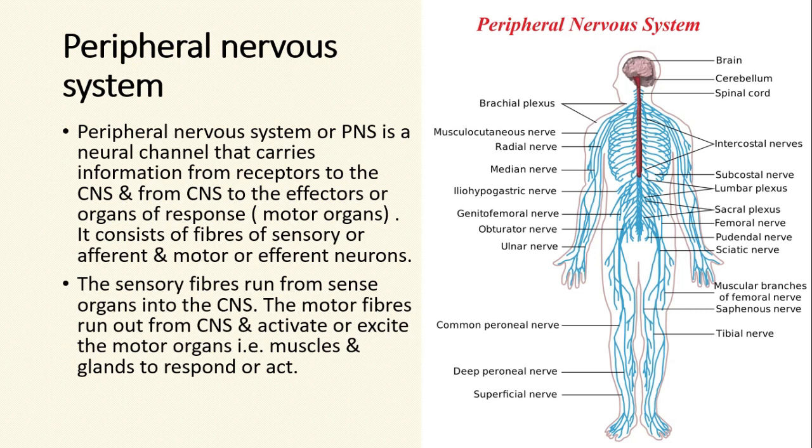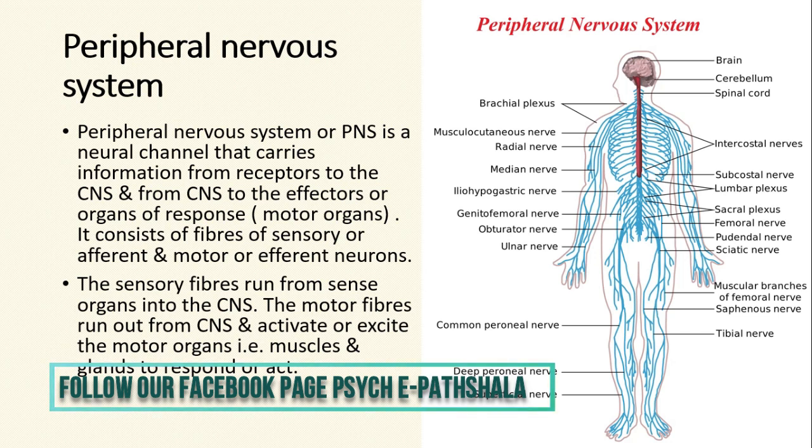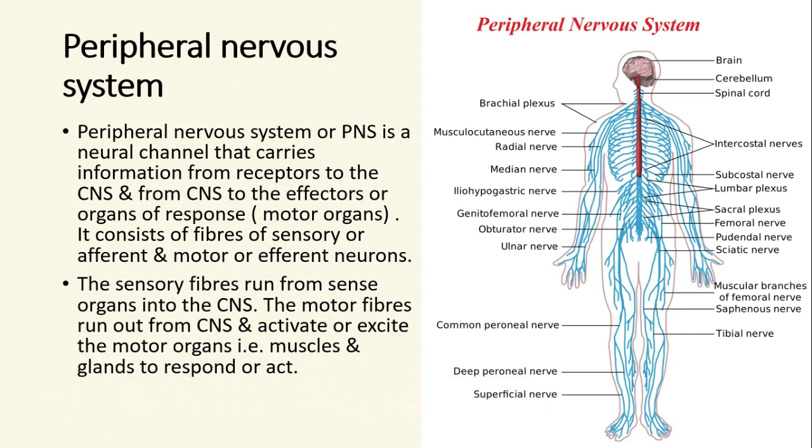In the picture on the screen, as you can see, the blue lines are the peripheral nervous system, or the sensory and motor nerves, which are spread across the body. These sensory and motor nerves are connected to the spinal cord and brain itself. In this way, they carry information from the receptor organs and take it to the spinal cord and the brain, which are part of the central nervous system. And then the command is given from the brain or the spinal cord, and the information is carried to the muscles or glands to respond or act accordingly.